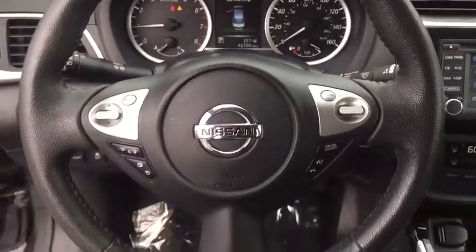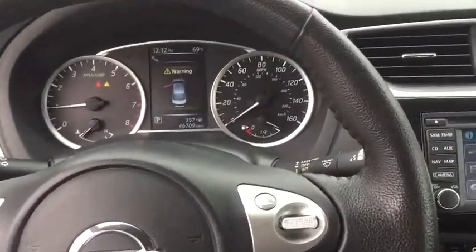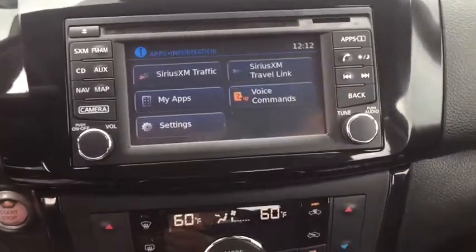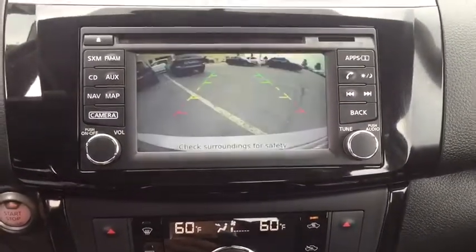Power windows, security system, fog lights, electronic stability control, remote keyless entry, brake assist, overhead console, tachometer, panic alarm, driver vanity mirror.